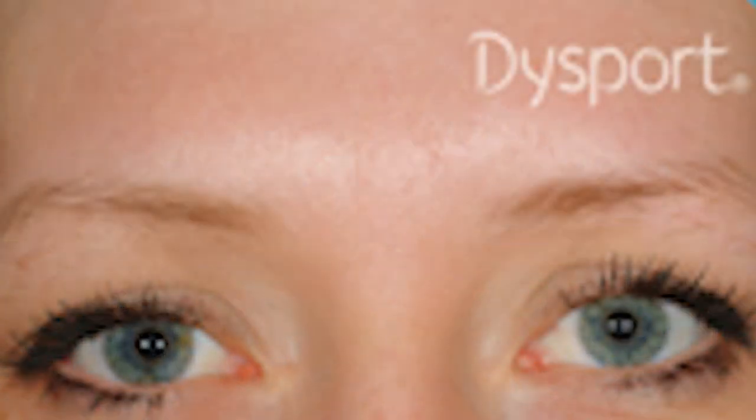Are there any advances in BOTOX technology and if so, how do they affect patients? Yes, there are several new advancements in BOTOX technology. We now have Xeomin and Dysport available to us here in the United States, and we'll be getting new products further down the road as well. Having these several different options is great for patients because now they can choose which one works better for them.